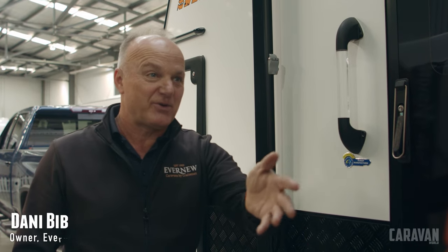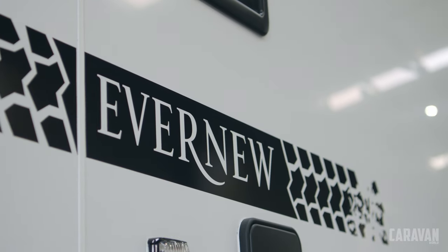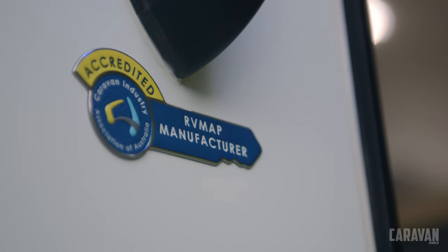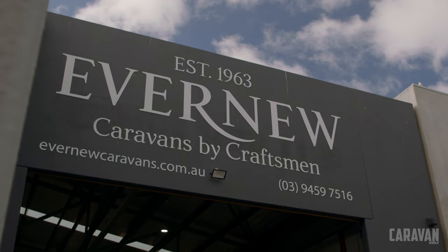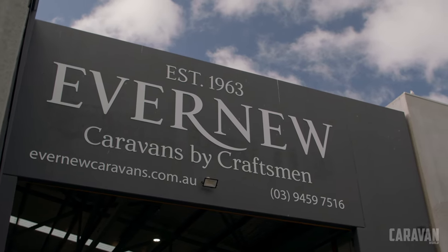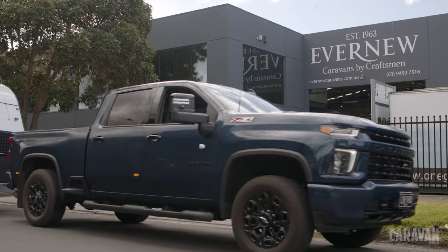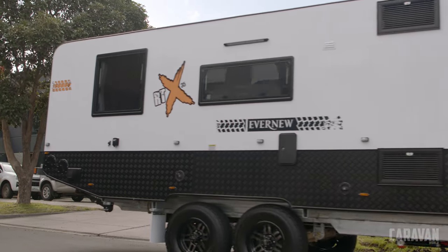Headed by Danny Bibb and his family since 2017, Evernue has been around for nearly 60 years. In that time they've built a reputation for high quality and capable caravans. Built in Melbourne, the factory produces around 100 to 150 caravans per year, selling directly to the public. Evernue vans are built to order and are typically not the first van a family owns — they are for experienced people looking for the perfect van for long distance touring.